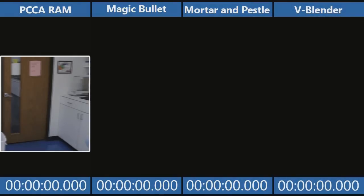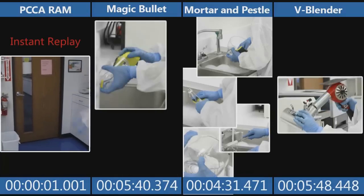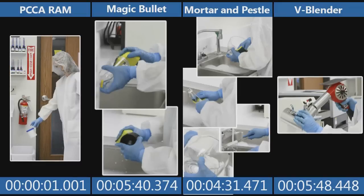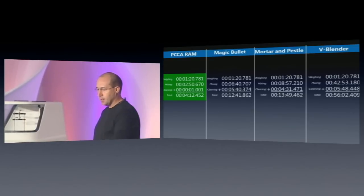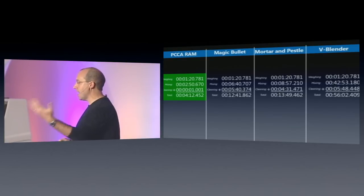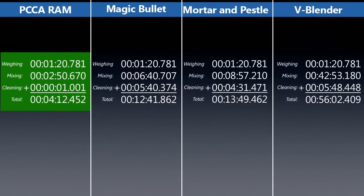We can't forget about the cleaning process. The RAM literally takes one second — notice the instant replay: one second. The others take multiple minutes: 5 minutes 40 seconds on the magic bullet, 4 minutes 31 seconds on the mortar and pestle, and 5 minutes 48 seconds on the V-blender. It should also be noted that the magic bullet has a rubber gasket on the bottom that's not removable, which could present cross-contamination problems. Here's the full breakdown: RAM total mixing time was 2 minutes 50 seconds, magic bullet 6:40, mortar and pestle 8:57, V-blender 42 minutes 53 seconds. Cleaning: 1 second versus multiple minutes for the others.